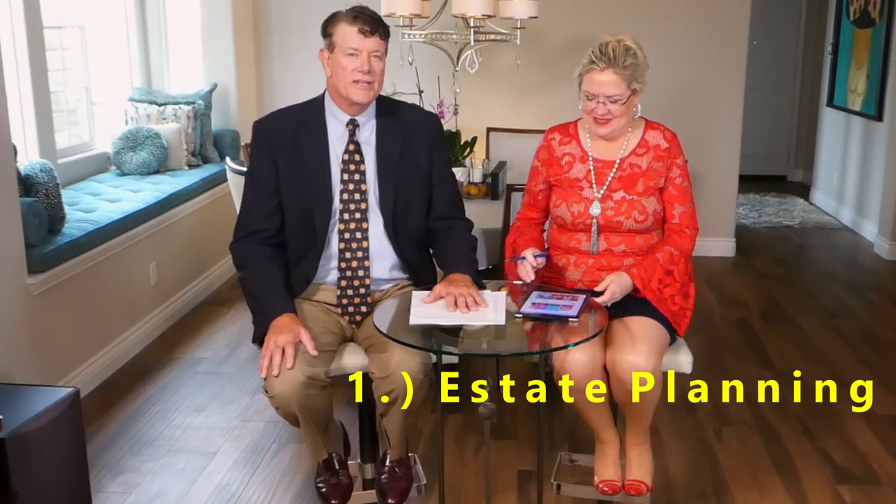The number one reason for doing a 1031 exchange is estate planning. It's unbelievable the way you can change your estate plan using a 1031 exchange. Let's say you had a property — single family residence, apartment building, commercial building, doesn't really matter. You can sell that property in a 1031 exchange, exchange it into another property. You don't pay any taxes on that, and then upon your death your heirs inherit that property on a stepped-up basis. That means they get an appraisal at the time of your death on what the property is worth and they don't have to pay any taxes on it. That's just an unbelievable advantage in a 1031 exchange.